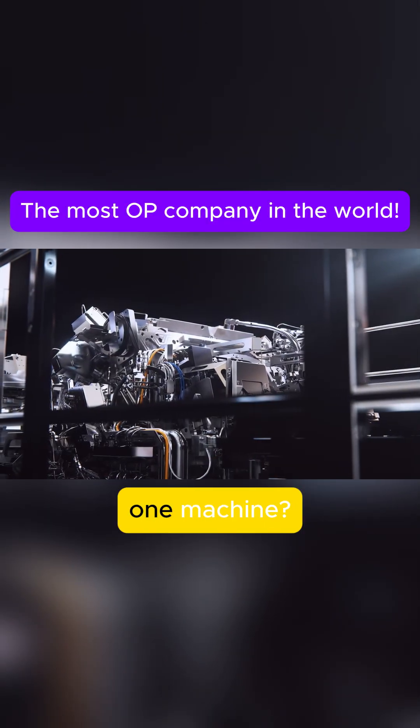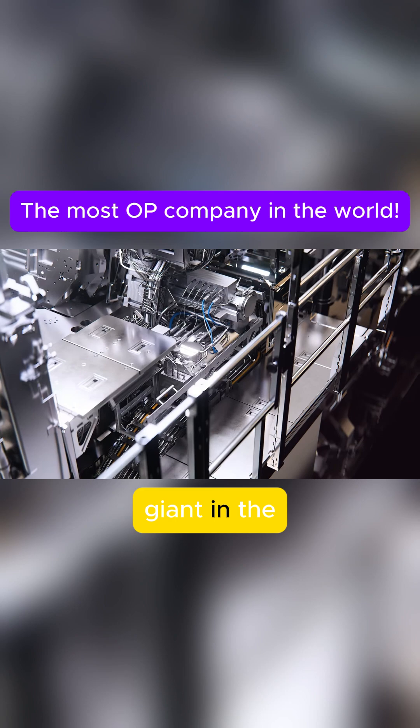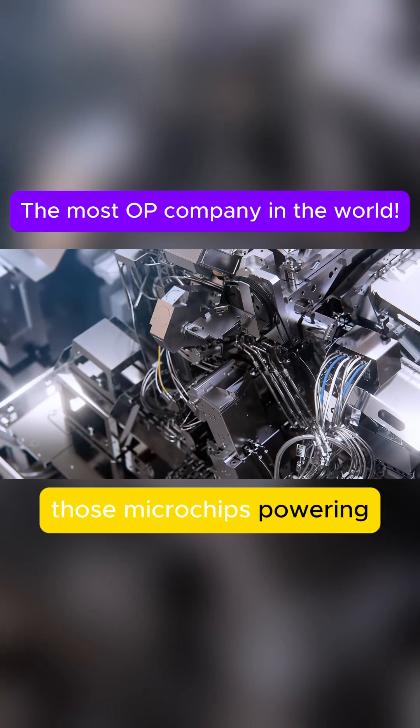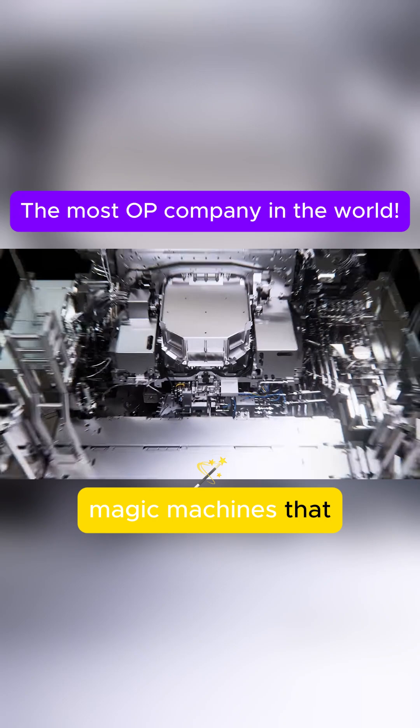Why does the world's semiconductors depend on one machine? Let's talk about ASML — a tiny Dutch company that's actually a giant in the chip-making world. Those microchips powering your phone, laptop, and even your car — ASML makes the magic machines that print those chips.